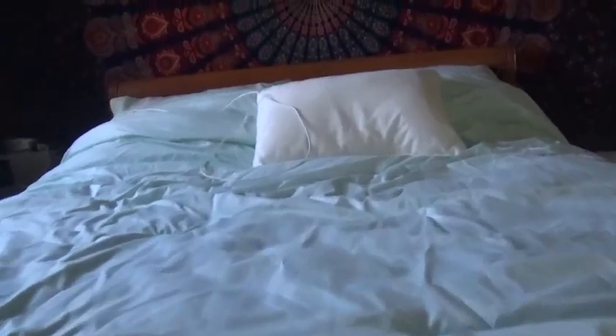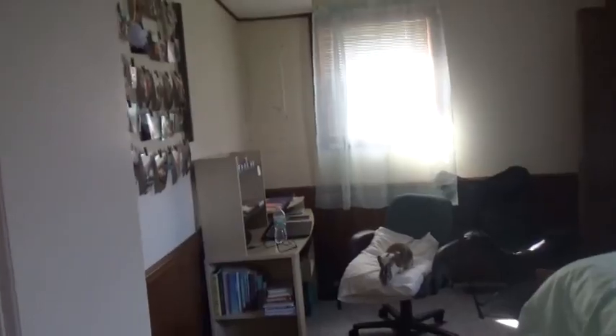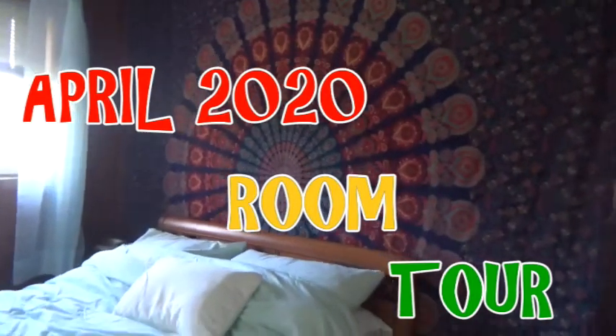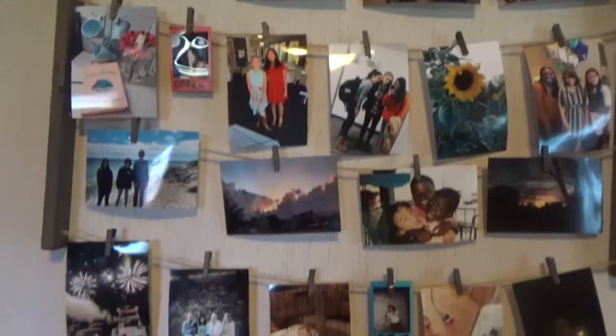So when you first walk in, this is what you see. I still have my photo collage wall with a bunch of pictures of my friends and family and just different things like that.